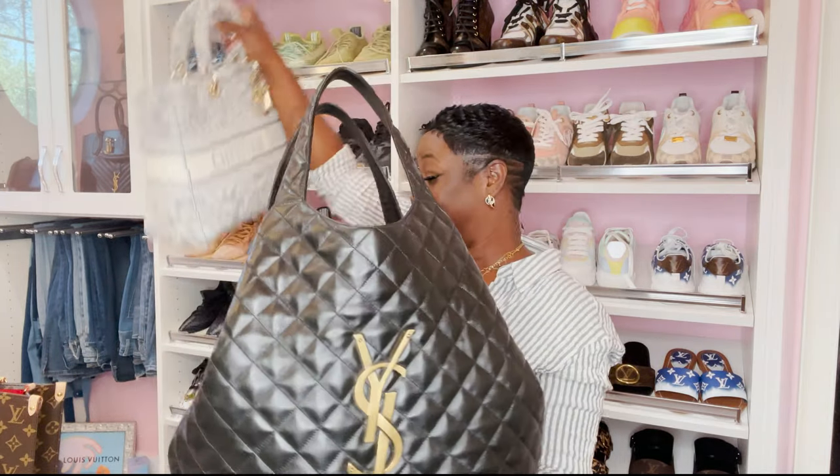You guys also want to know about the large YSL tote — yes, she's still here in my collection, but you have to be careful with this bag. It must be hung up at all times or laid flat. I do keep her stuffed with the original stuffing to maintain the shape. I'm not going to sell this bag; I just want it to stay looking as beautiful as when I received it. I did notice one time I set it down it started creasing, and I freaked out.